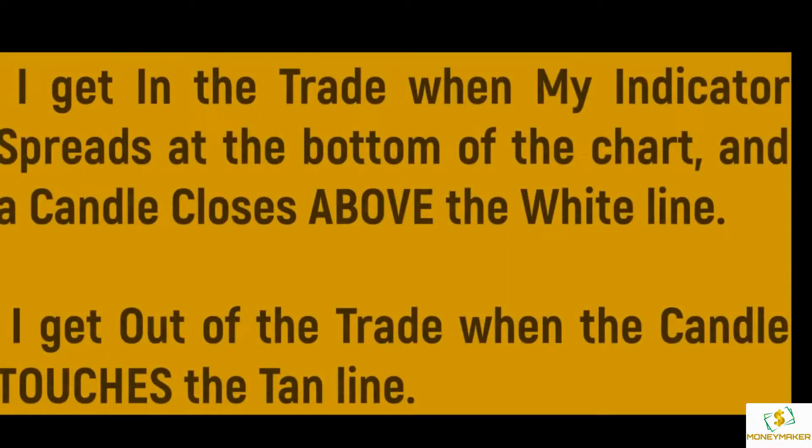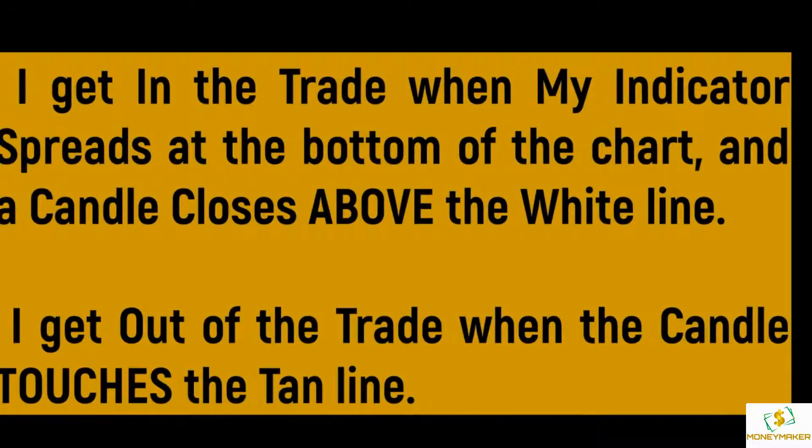I get in the trade when my indicator spreads at the bottom of the chart and the candle closes above the white line. I get out of the trade when the candle touches the 10 line.